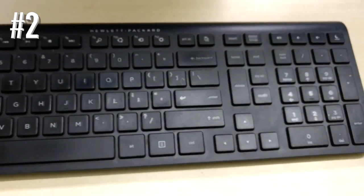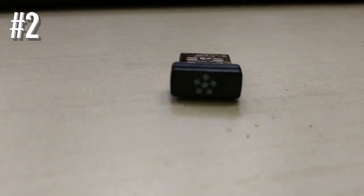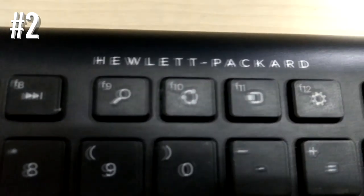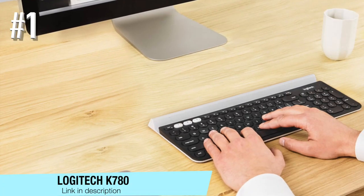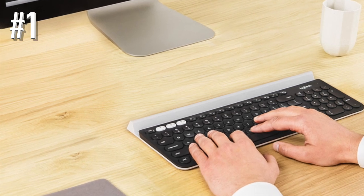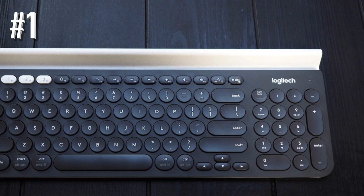Note that the HP K3500 is compatible with Windows. Number 1: Logitech K780. This wireless keyboard is a great combination of high functionality and affordable price.